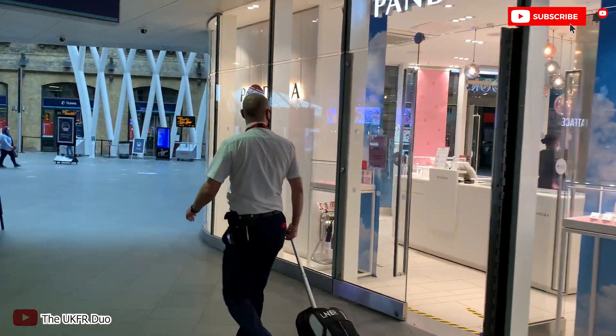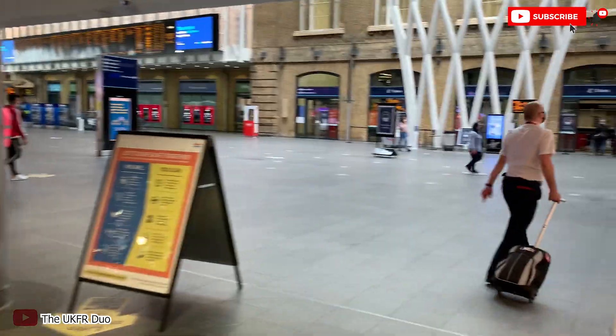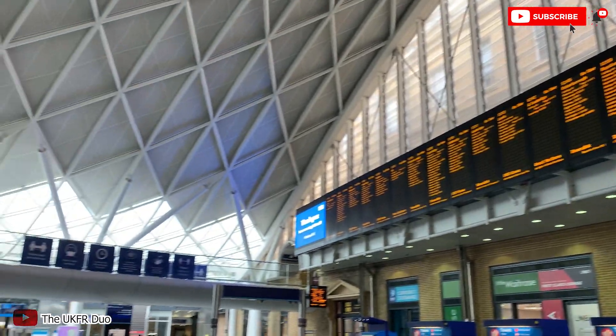I just want to show you how King's Cross Station looks like. In this station you can take the Thameslink, the Northern Line, and so on. But this is not where I will take my train, so let's go to St. Pancras. It's not far — it's just across the street.